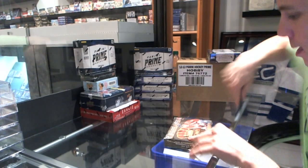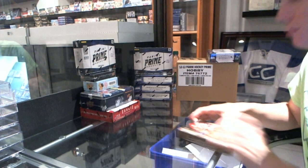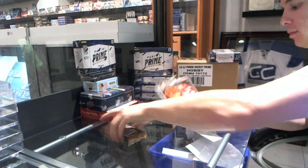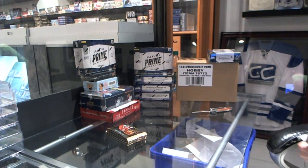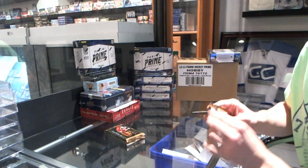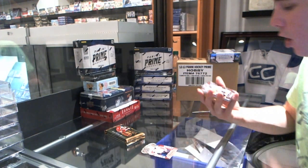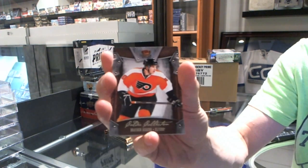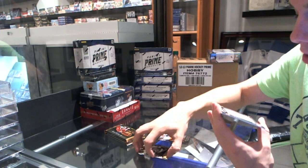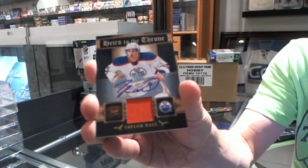Here we go — GeForce box 1112, Panini Crown Royale. Split between yesterday and today. We've got a Kolder Collection Braden Shen, and an Heirs to the Throne jersey and autograph number 57 of 100, Taylor Hall.